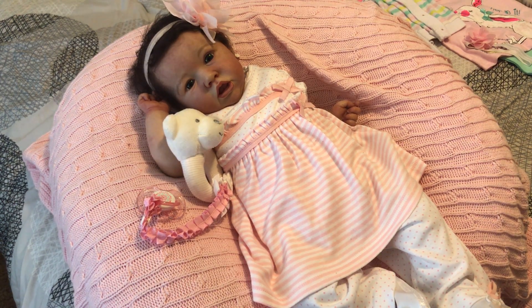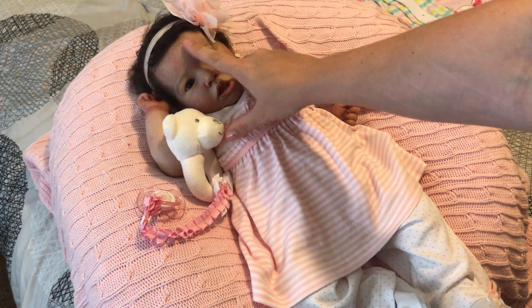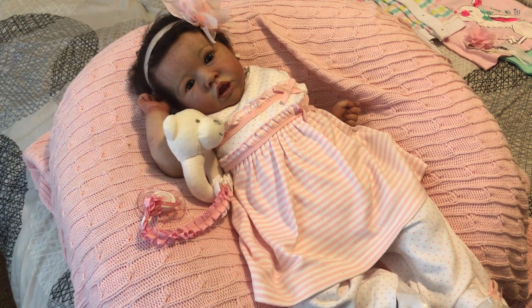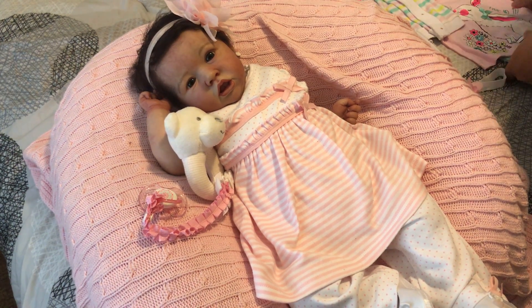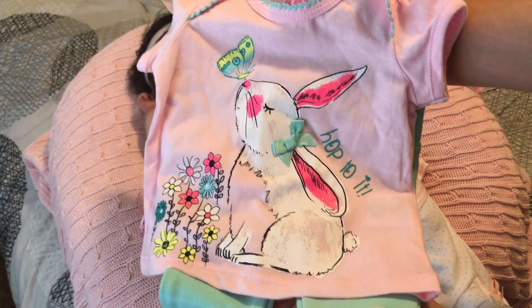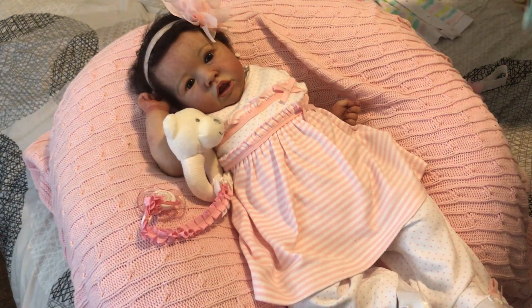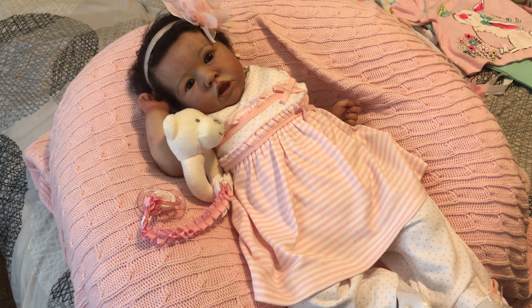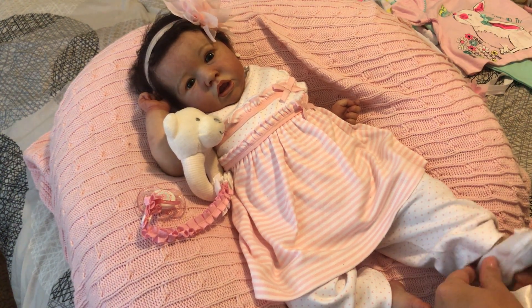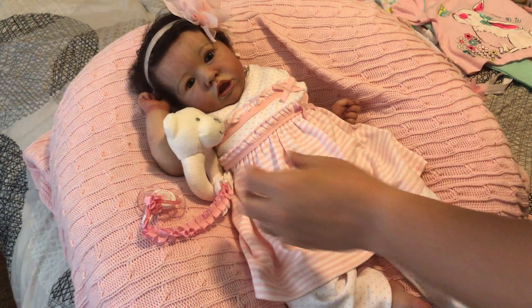I'm going to change Caitlyn — she looks a little bit darker on camera than she does in person too, I don't really know why. I'm changing her into this outfit I showed you guys in a haul, the one where I had to take it back to Ross to have the alarm taken off. I've been waiting to put this outfit on her.